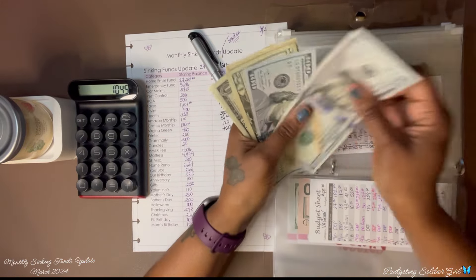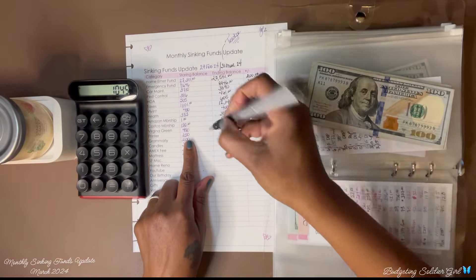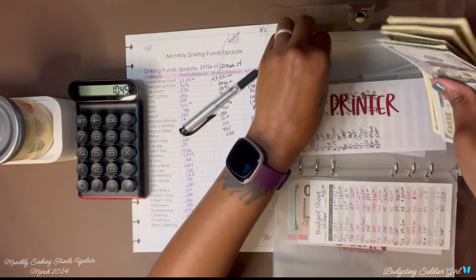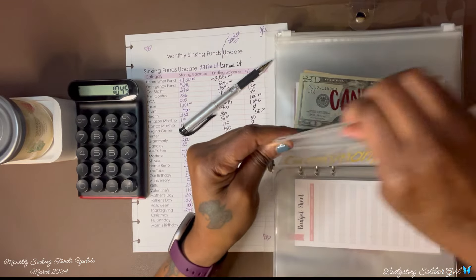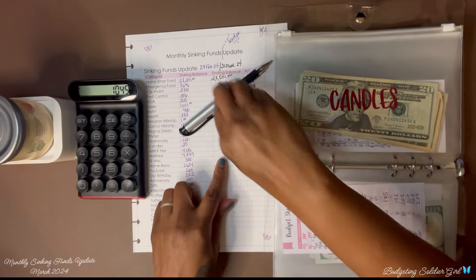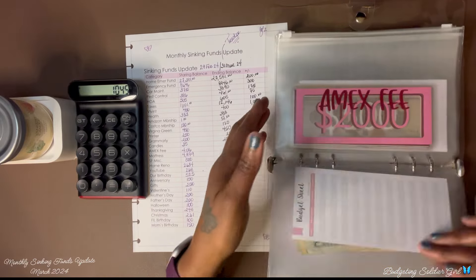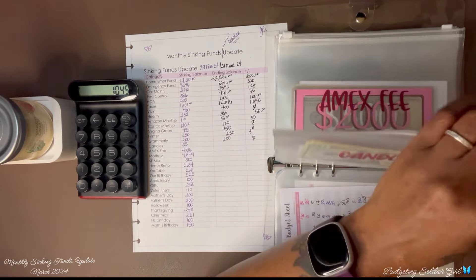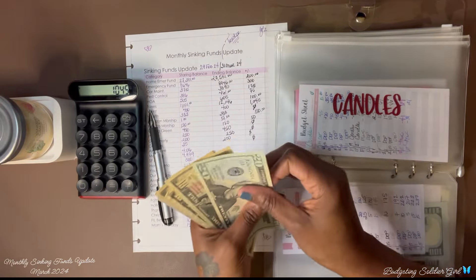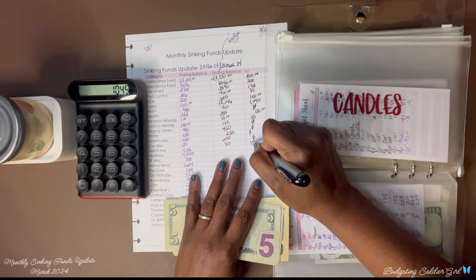Printer — I have $250 and had $250 at the end of February, so I saved zero. Grammarly — I have $200 and had $200, so zero again. Candles — I had $35 at the end of February and now I have $50, so I saved $15.